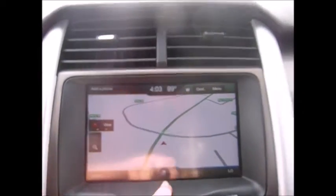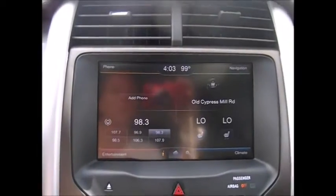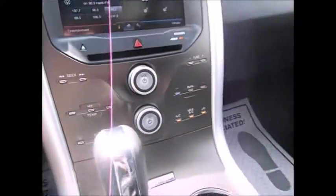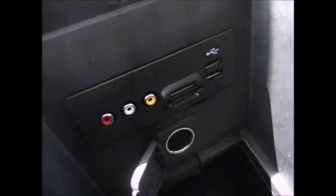We have a touch sensitive screen with satellite radio capabilities and Bluetooth audio streaming. You also have USB plug-ins right here. There are manuals in the glove compartment, an automatic dimming rearview mirror, moonroof controls, and sunglass holders.